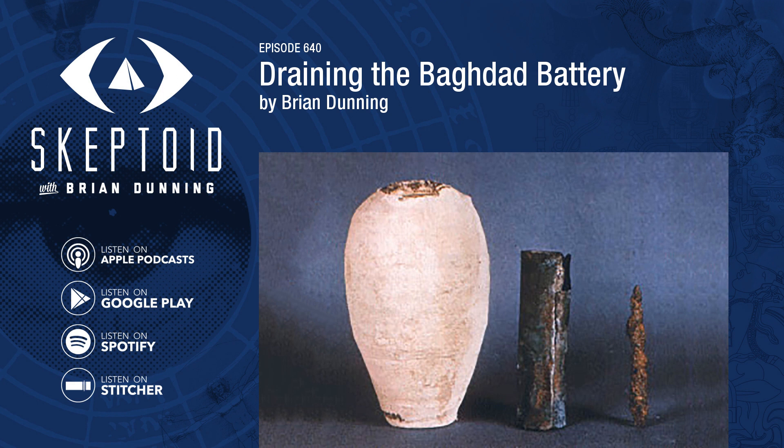There's long been a tendency among alternative historians to think that technology has actually been going backwards throughout history — that whatever we know now, the ancients knew better. One of the figureheads of this school of thought is the Baghdad Battery, a clay pot from Iraq that some believe was used as a battery, and thus the ancient people were actually centuries ahead of their European counterparts. Today we're going to discuss not only the details of what makes this claim demonstrably true or false, but also the larger phenomenon of broken thought processes that lead so many to embrace such beliefs.